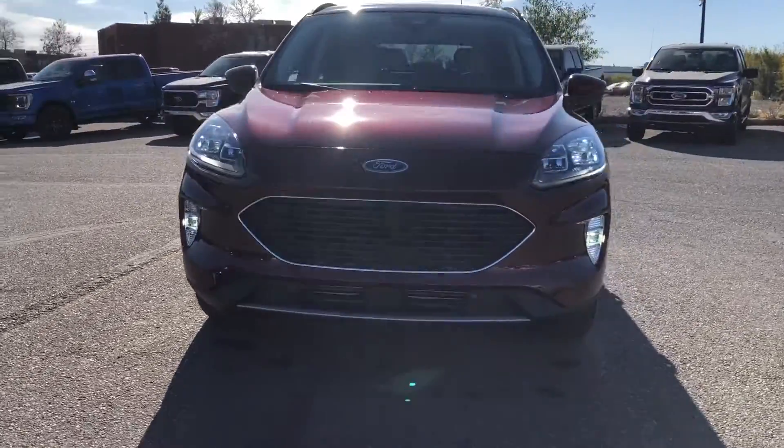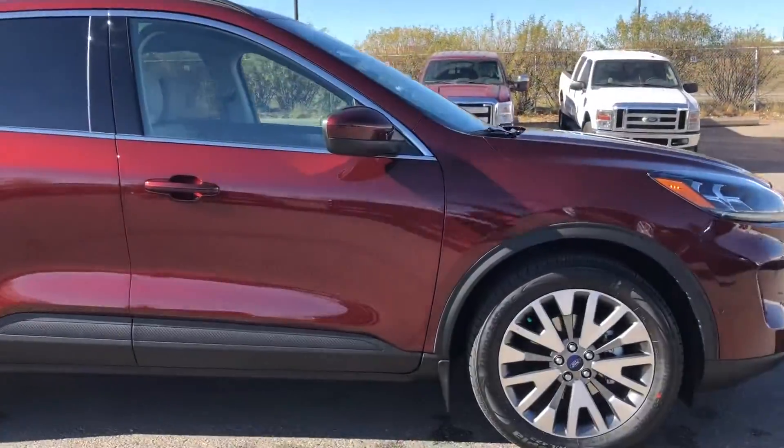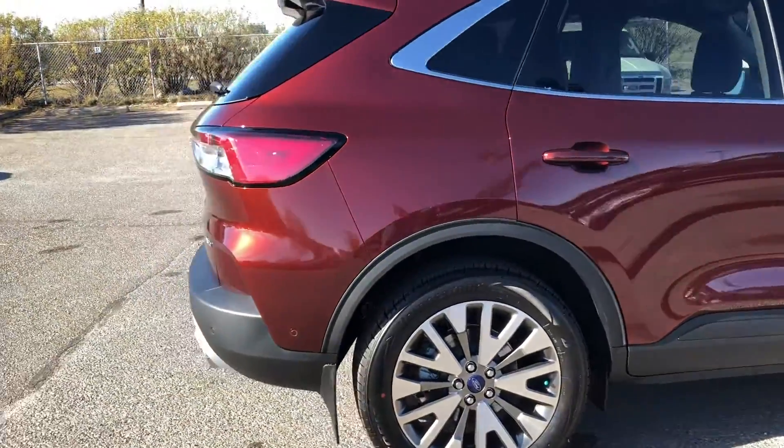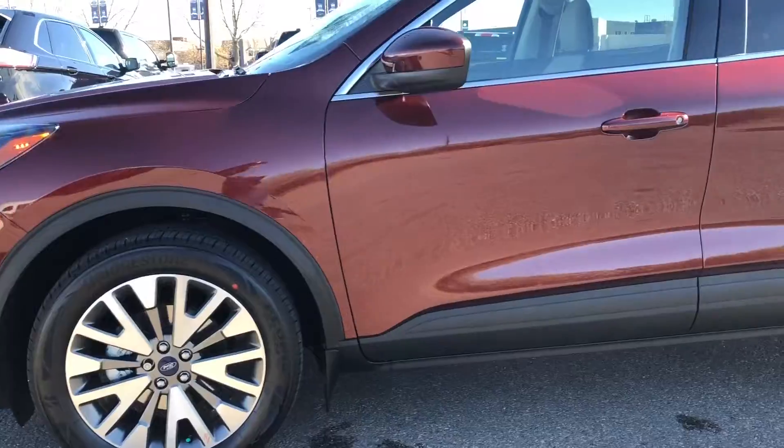Hello Calgary and welcome to Macklin Ford. My name is Tim and I hope you're having an excellent day today. Today I'm showing off this brand new Bronzefire 2021 Ford Escape.